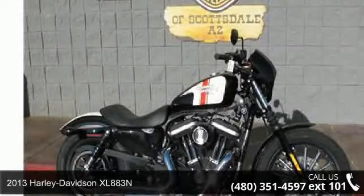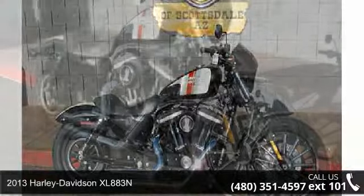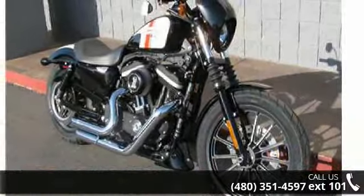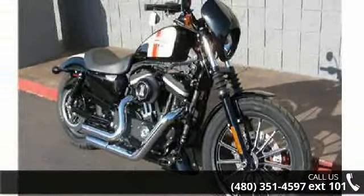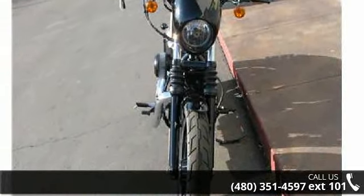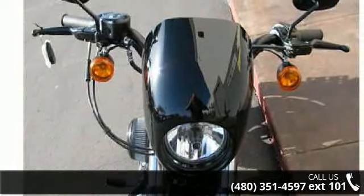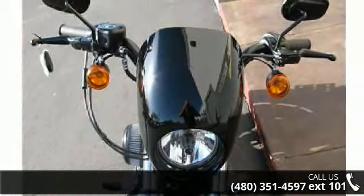Imagine yourself on this 2013 Harley-Davidson XL883N. This is the motorcycle you've been looking for. Low mileage is an important factor in your purchase, and this vehicle delivers a low odometer reading. A test ride is waiting for you. Call now to schedule an appointment at our dealership.